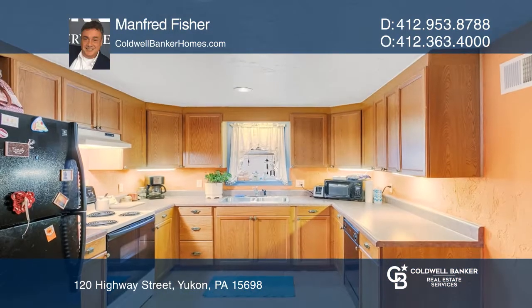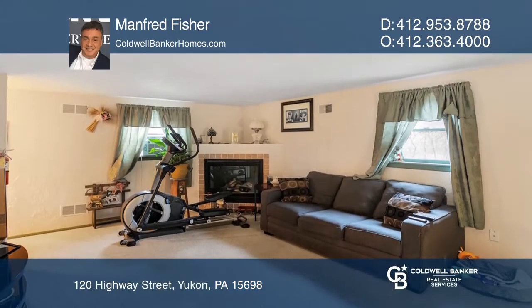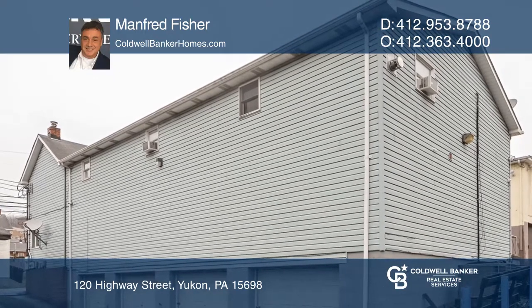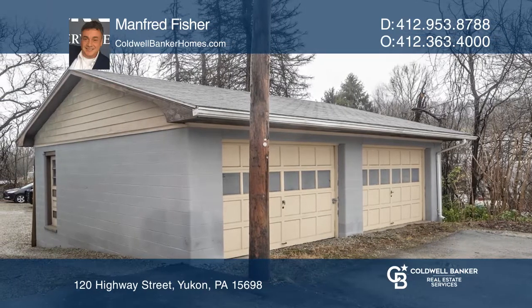The property includes a first-floor retail space, along with two well-maintained two-bedroom apartments above the store. On the lower level, four climate-controlled storage units are available for additional income, including an adjacent two-car detached garage.